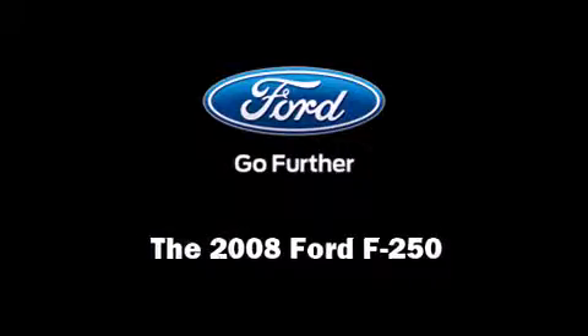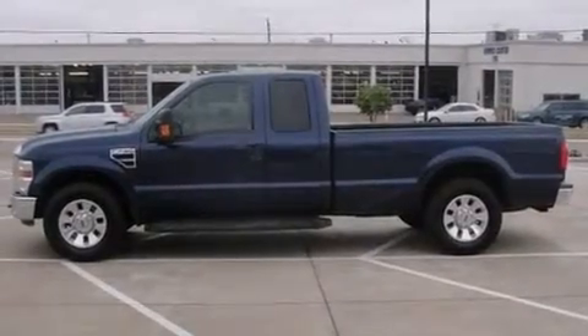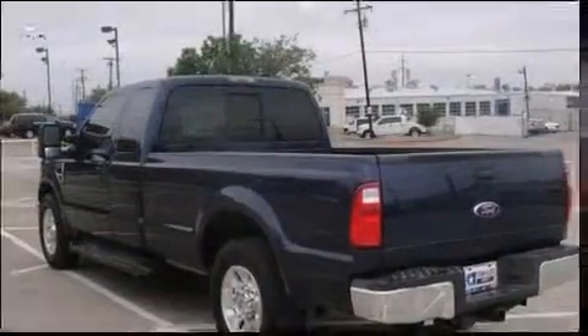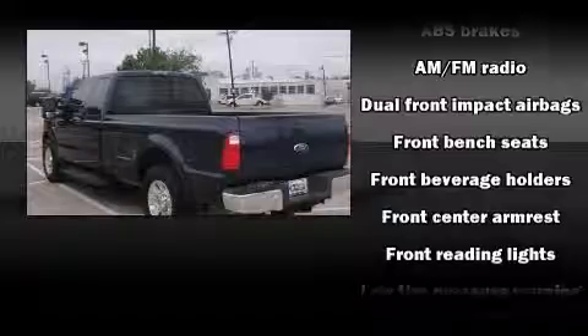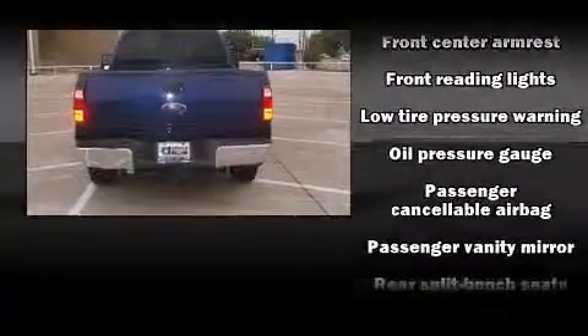Introducing the 2008 Ford F-250. Top features include a split folding rear seat, a tachometer, variably intermittent wipers, a trip computer, a rear step bumper, a trailer hitch, and more.